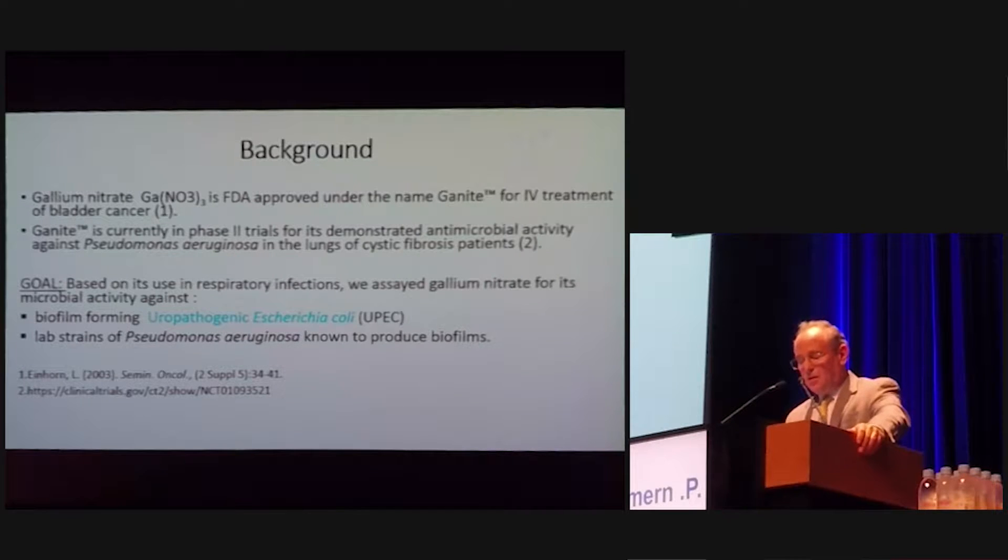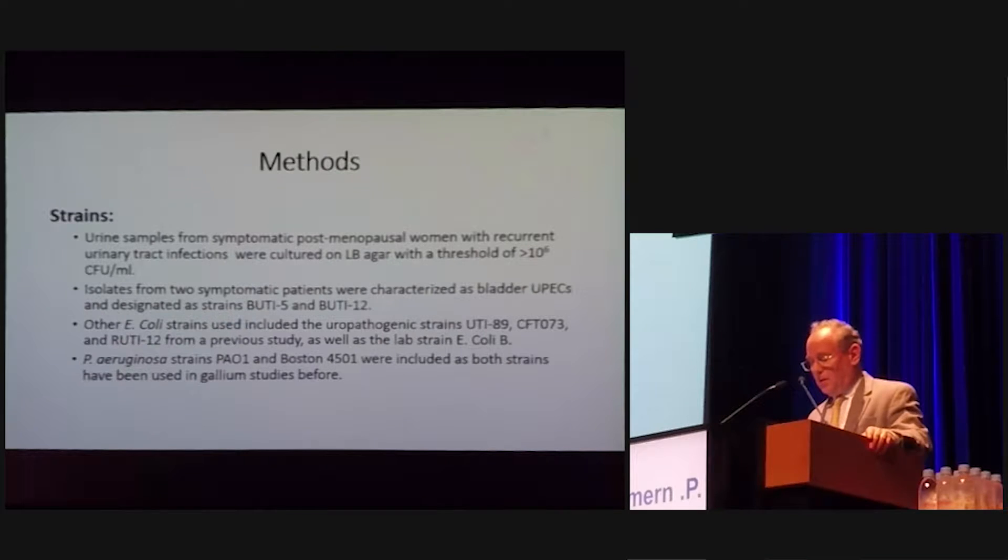Gallium has been used — it's under FDA approval as ganite, which is used for the treatment of bladder cancer. There's been a phase two trial ongoing for patients with cystic fibrosis. Our interest was to look at whether the bacteria in the urine — we call them UPEC — and pseudomonas, which are very well known to grow excellent biofilms, respond to gallium.